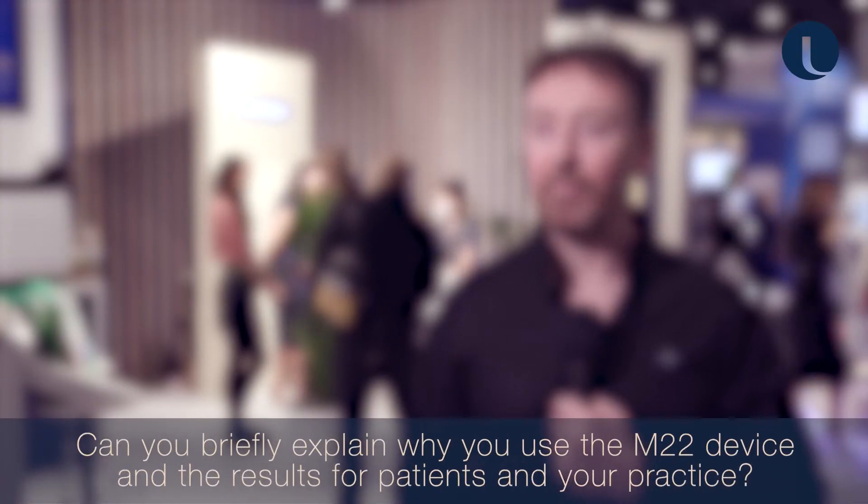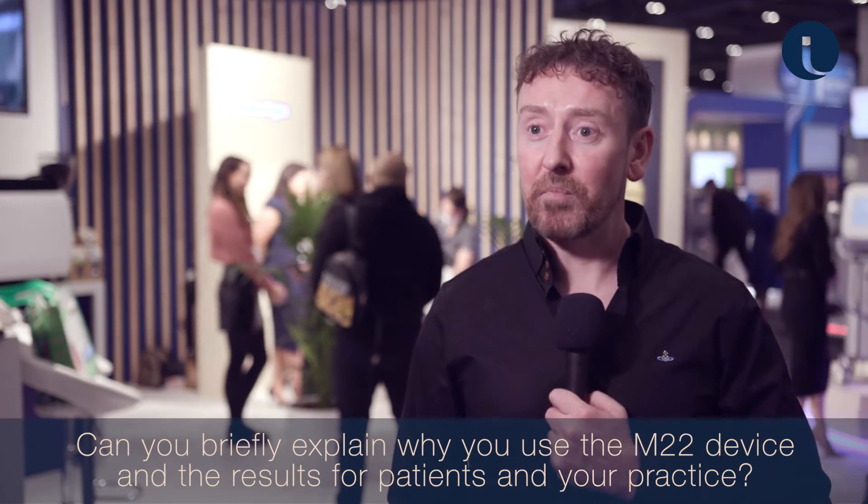As a practitioner, I've kind of grown with Lumenis. The reason I use the M22 in my practice is because it's the most flexible device that I own — it treats over 30 different indications, we can treat every skin type, and it's the most commonly used device in the clinic today. My patients really like the results, the downtime is very manageable, results are very comfortable, and it's an absolute no-brainer.